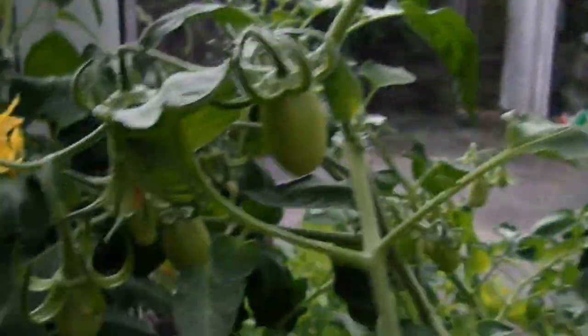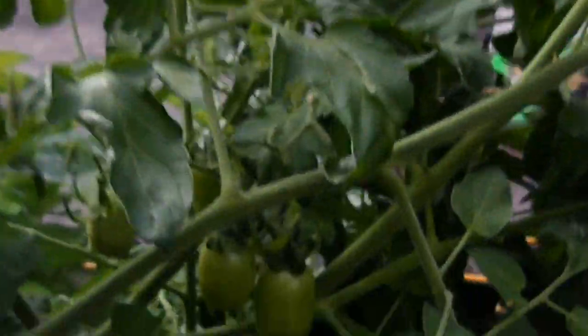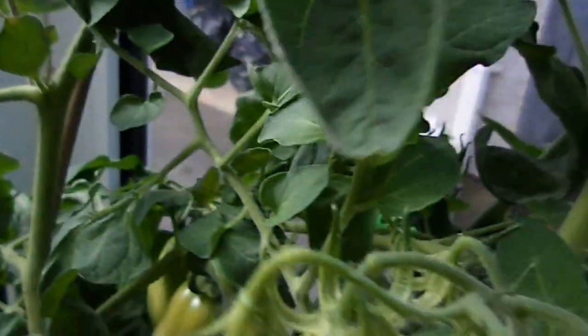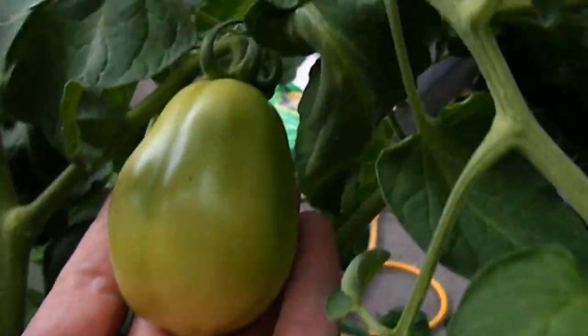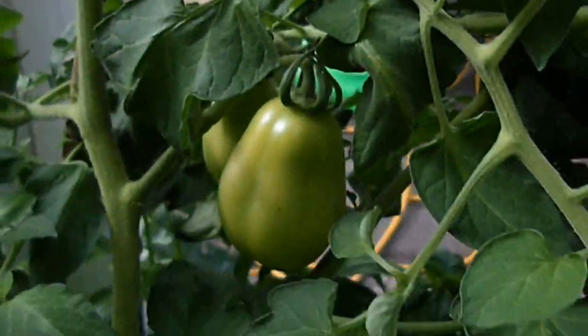Over here we've got our little plum tomatoes. Some of them are little babies, some are a bit bigger. Just to give you an idea of the size, that's the biggest one so far. They've not shown much signs of ripening yet.